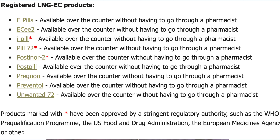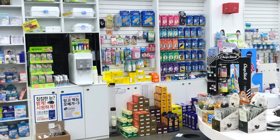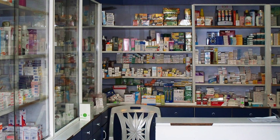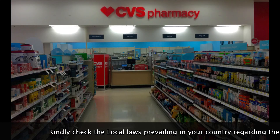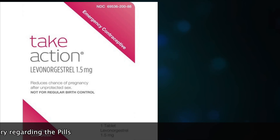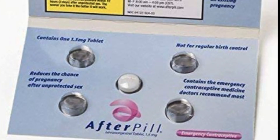The more widely used method is the emergency contraceptive pill. Check availability at your local pharmacies, as these are sold over the counter. In India, options available over the counter include i-Pill, Unwanted 72, Option 72, i-Do 72, and Co-Pill. In the United States, options include Plan B One Step, Julie, Emergency Contraceptive Pill, Take Action, Option Two, and others.